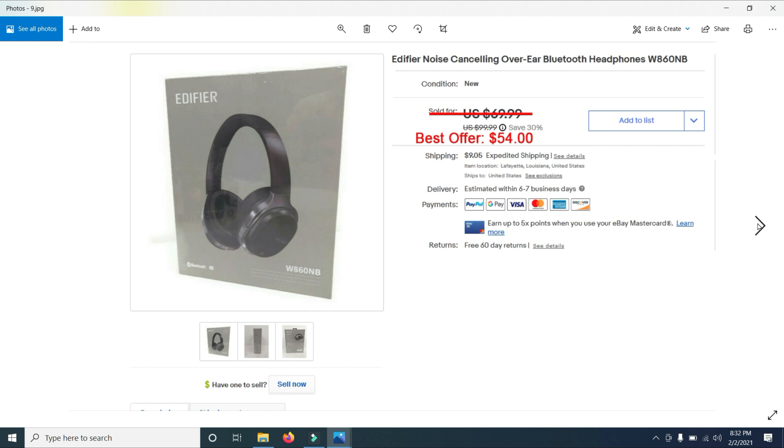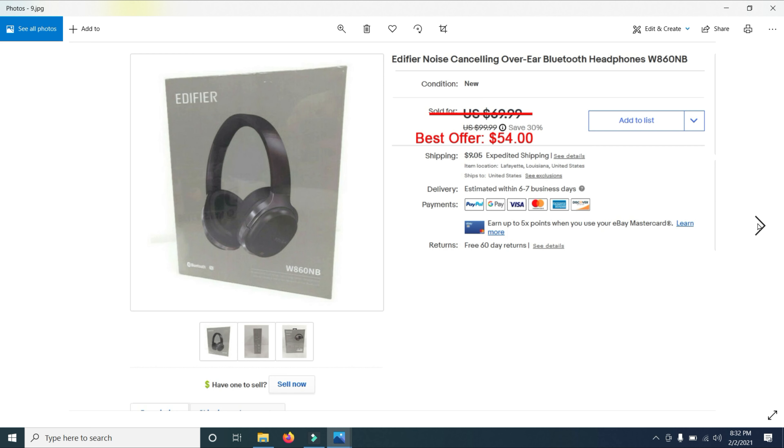Then I sold a bar mat — had it listed for $19.99 and took a best offer of $16. I've probably sold about 15 of these over the last six months. Then I sold an Edifier noise-canceling Bluetooth headphone, listed for $69.99.